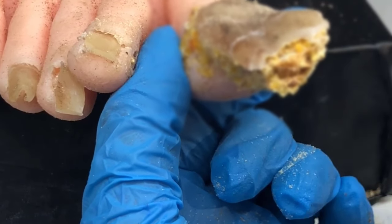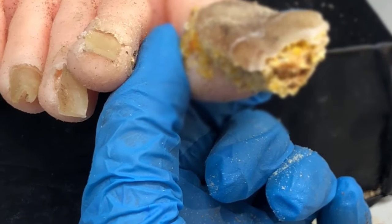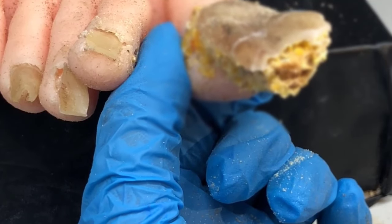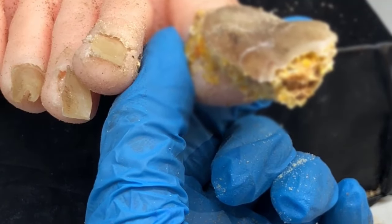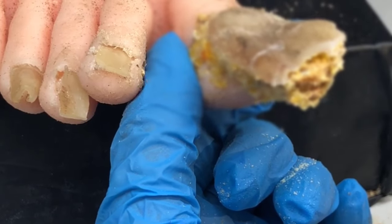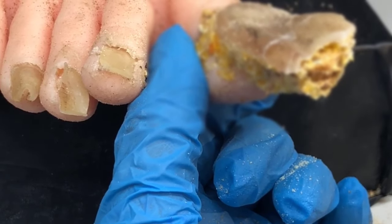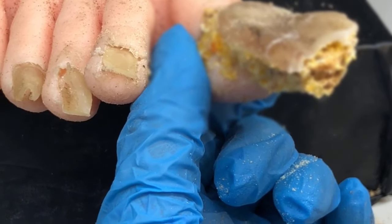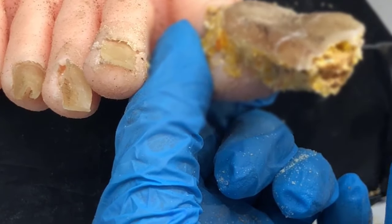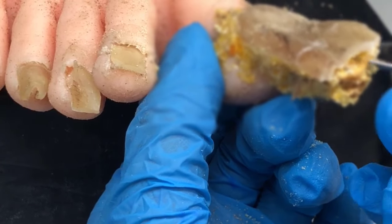Toenail fungus usually affects older people more commonly than younger people, but even young people can be affected. It usually affects men more than women, but women can definitely have it too. The toenail fungus basically jumps on board at a place that's not very well protected by your immune system, but is also very protective of fungus from the environment — kind of a perfect little setup for this fungus.